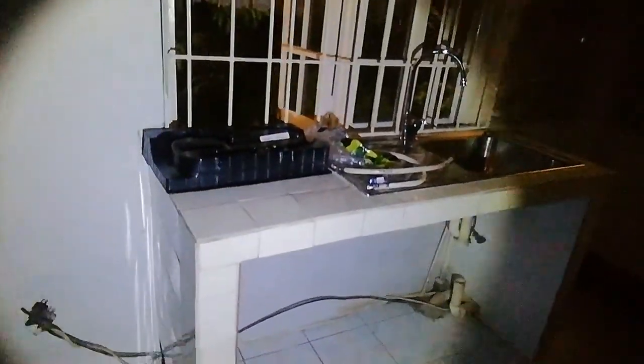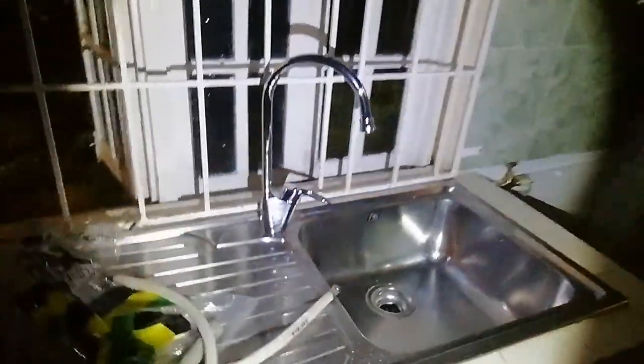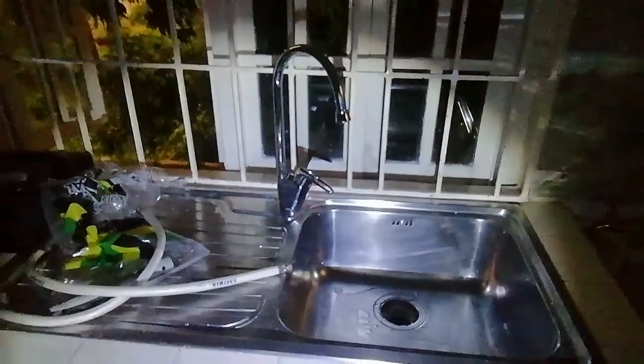We put up the faucet, but tomorrow we'll put the frame around here and cover the top with linoleum. This is the faucet that I bought — I'm in love with this faucet. It's nice. We put it in — faucet works!